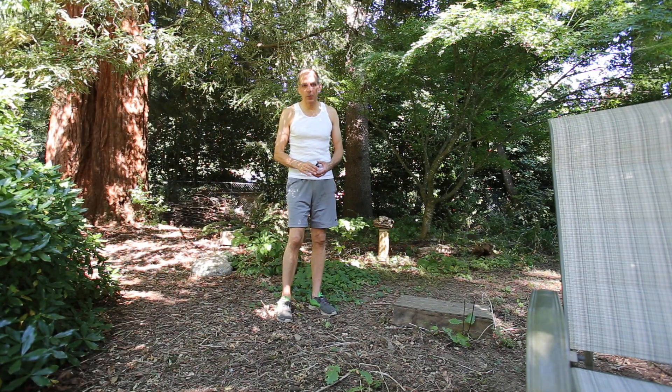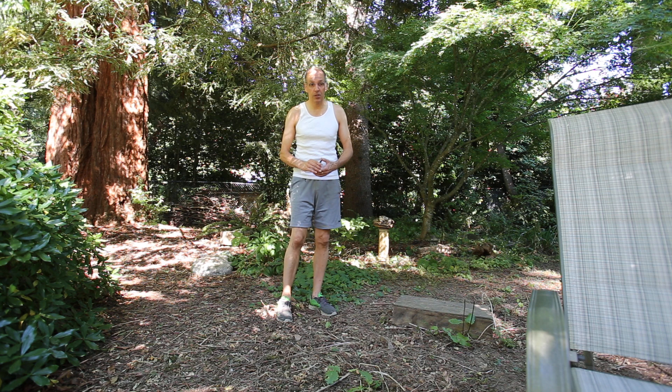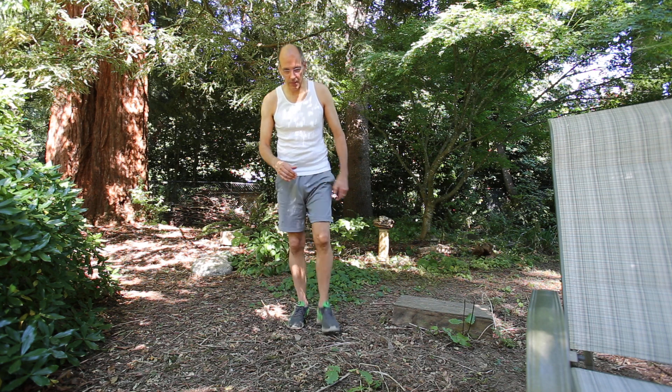Hi Suzanne, when I was out visiting you, you had questions about my fig tree, so today I wanted to show you that. Let's go take a look.